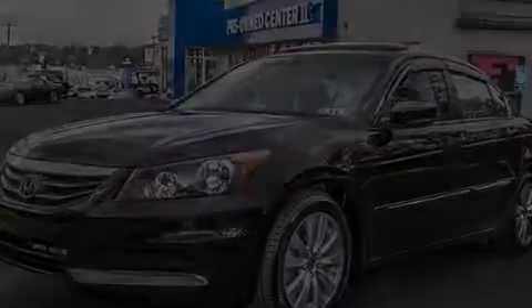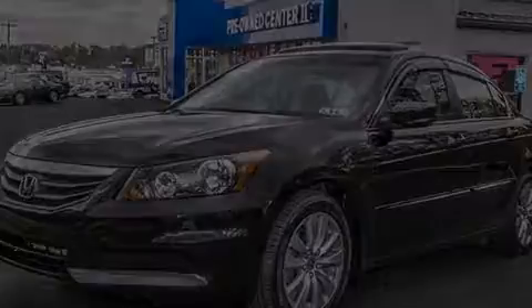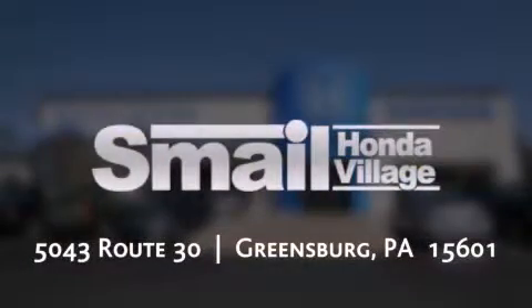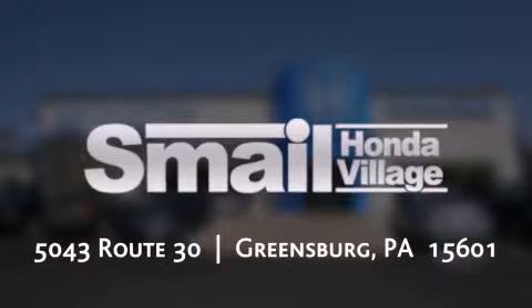This vehicle won't last long at this price. Call and arrange a test drive now. Smail Honda is conveniently located at 5043 Route 30 in Greensburg. We are less than half a mile from the Westmoreland Mall.